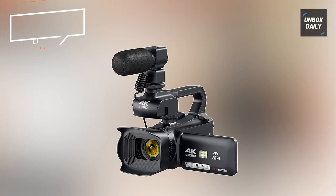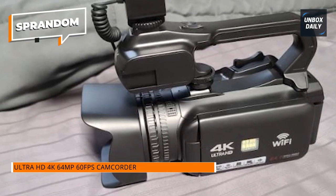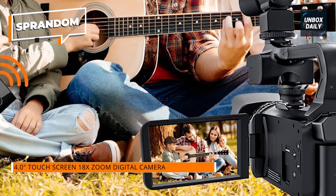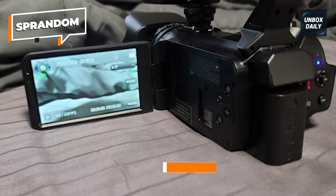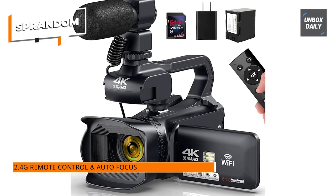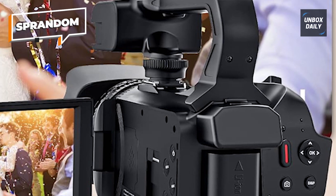Sprandom. The pioneering 2.4G remote control accompanying this 4K video camcorder stands as an industry first. Diverging from conventional controls, the 2.4G variant offers wireless manipulation spanning a complete 360 degrees. This camcorder champions autofocus capabilities, ensuring clear and captivating imagery from both distant and proximate perspectives, ranging from 3.94 inches to infinity. With seamless Wi-Fi integration, you can control the camera and transfer captured moments by downloading the XDV Pro app on your mobile device, facilitating instant sharing of photos and videos.